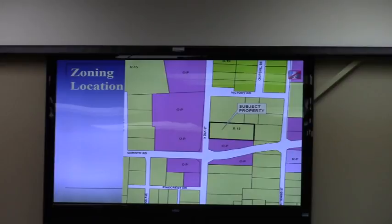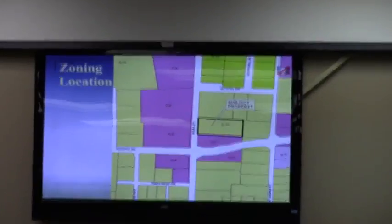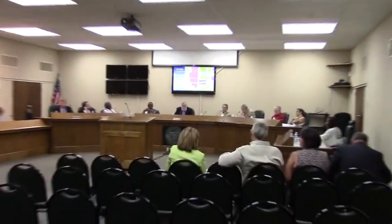I wish this zoning map on the screen had zoomed out just a little bit more so you could see a little more of the neighborhoods that are around this area. But again, when I refer to encroachment into neighborhoods, it's the OP zoning cases over the past 25 years. Okay, I would like to ask anyone that's in favor of this request to please come forward at this time.